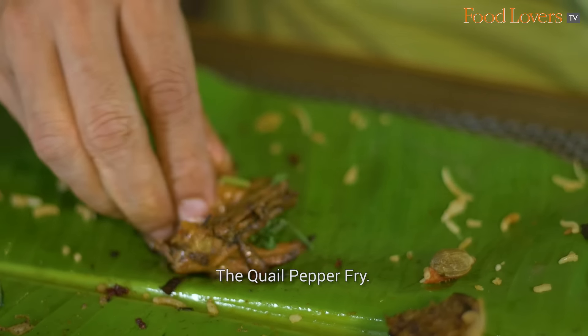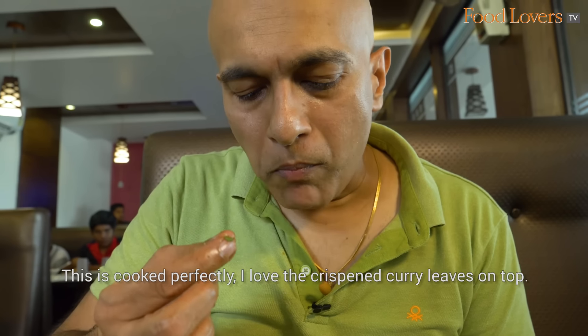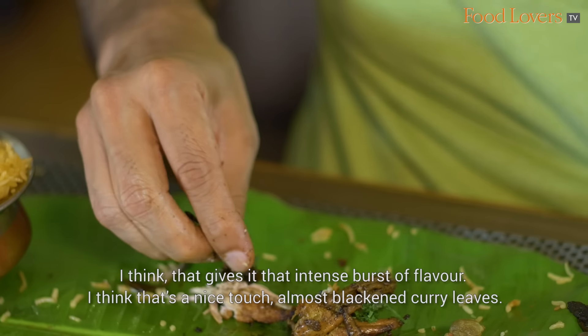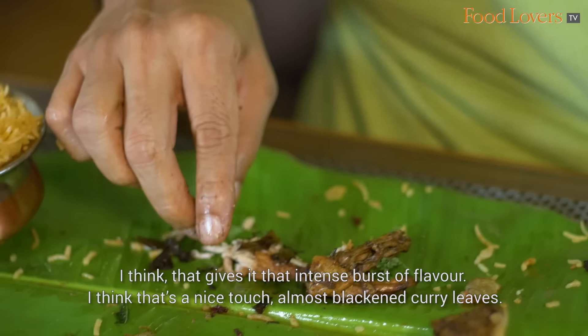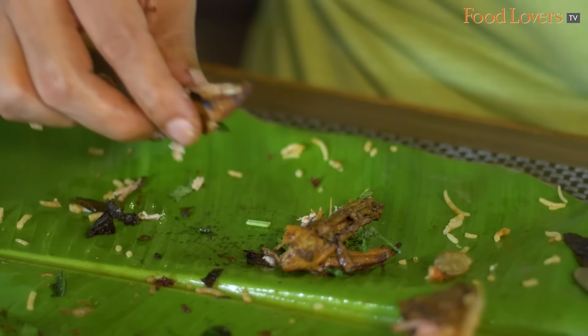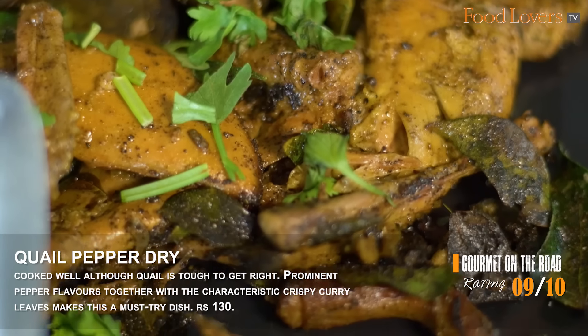The quail pepper fry. This is cooked perfectly. I love the crisped curry leaves on top — they give it that intense burst of flavour. Almost blackened curry leaves. That is another great dish here.